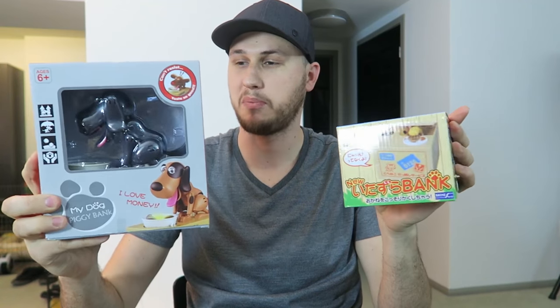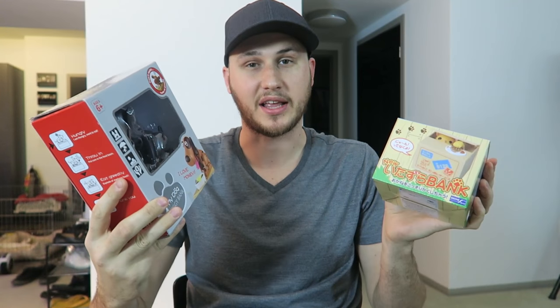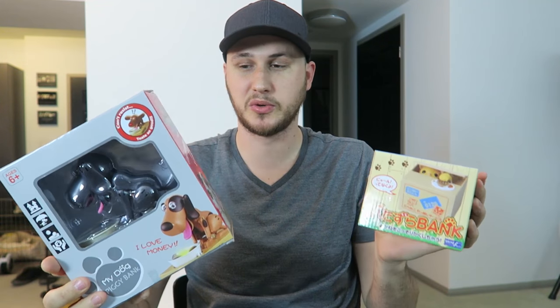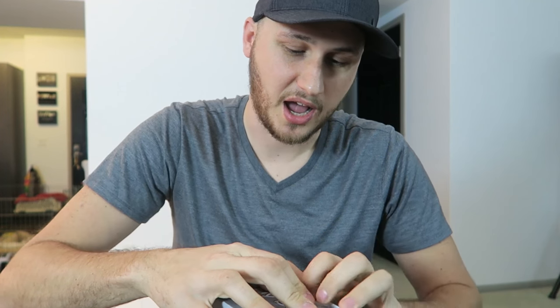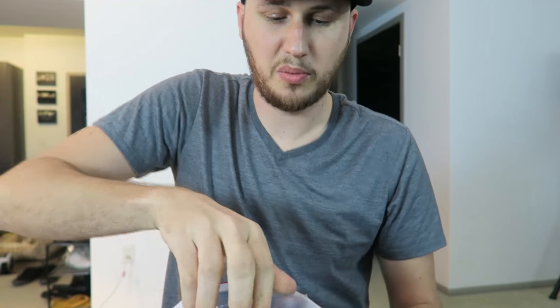Hey guys, how you doing? I went to Little Tokyo in Los Angeles and I picked up these two epic coin banks. I've seen them on the internet for a long, long time but I finally got them, so let's put them to the test. They're pretty unique — I like them for their uniqueness, that's for sure. Let's open it up and see what's inside.